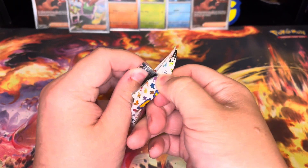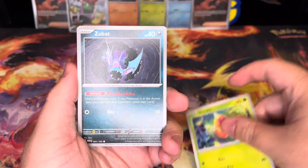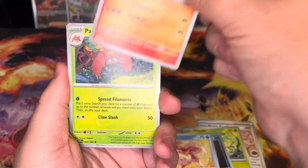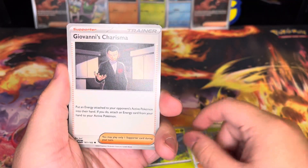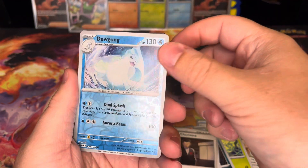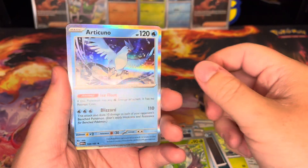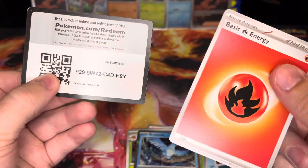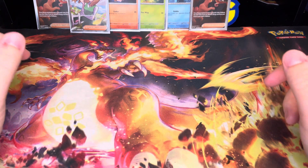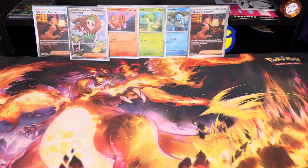On our last pack — let me know if you've opened any and if you've seen that demigod pack come out. Last pack: Zubat, Charmeleon, Parasect — and Giovanni's Charisma a fourth time, he's really popping off! Dugong reverse, Metapod reverse, and our last hit is an Articuno holo — very nice. No big Pokemon hits today but three trainer hits including two Giovanni's Charisma. See you guys in the next one!